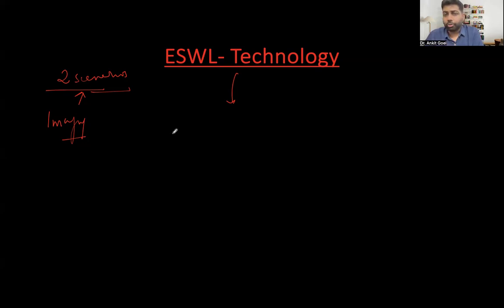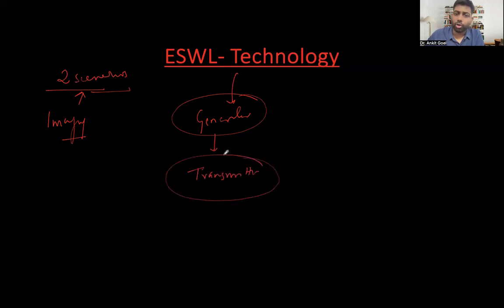What is ESWL? It's extracorporeal shock wave lithotripsy. We need shock waves generated outside the body — that's why 'extracorporeal' — and they help in stone fragmentation. We need a generator to produce the shock waves, and once we have the generator, we need a transmitter that is going to focus the shock wave to the stone to fragment it.